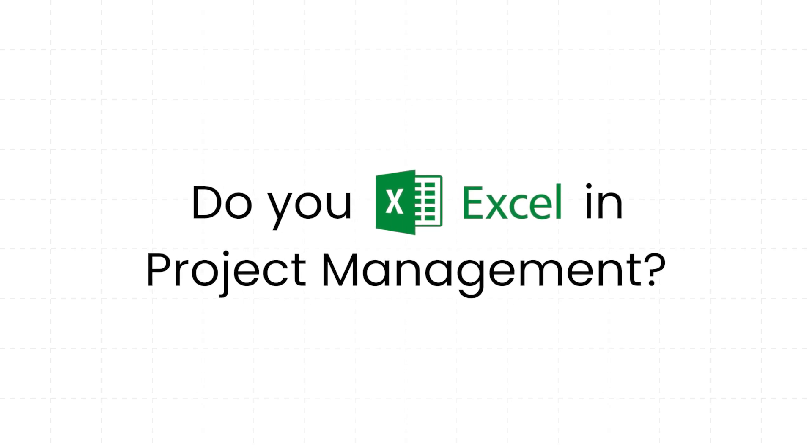Are you still managing your projects with Excel? While Excel is often a go-to platform for data analysis and financial tracking, it sure isn't the best tool for managing projects. In today's work environment, where collaboration and efficiency are key, Excel's limitations start to show. Stick around as we dive into why systems like monday.com are better options for managing your projects.